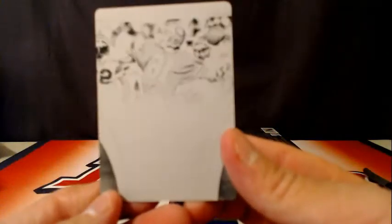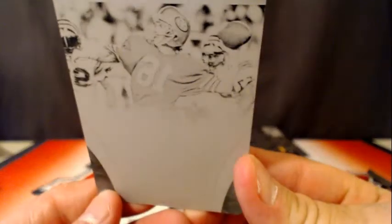Another one for the 49ers — 49ers are killing it. Joe Montana plate. Joe Montana. And an Eli Manning, number 299. Last box.